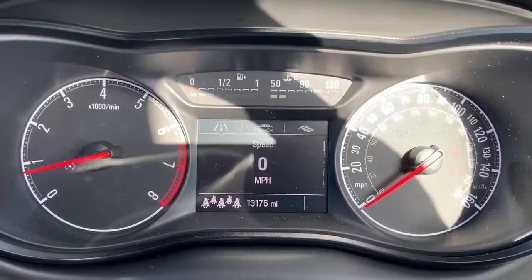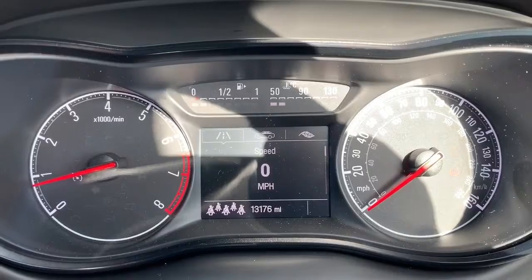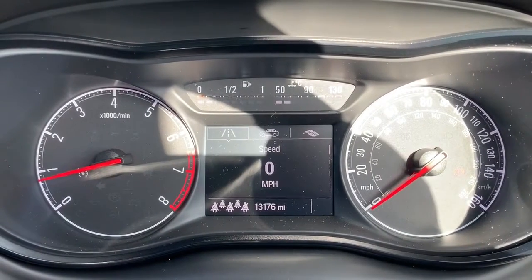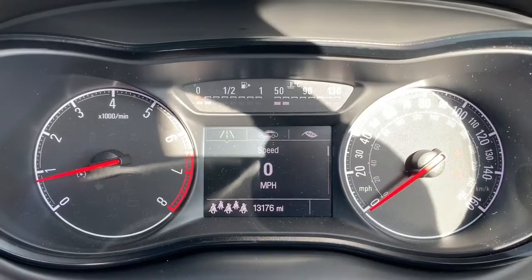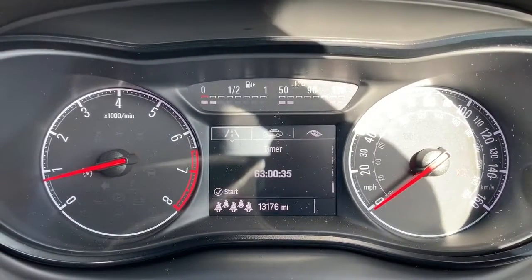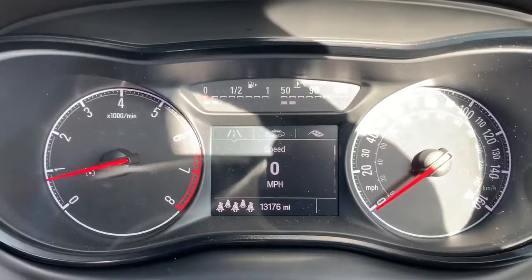Inside the car we're going to start with the dials. On the left hand side we have the rev counter and on the right hand side the speedometer. At the bottom in the middle you can see the total miles for this car are 13,176. You can change the information displayed above that using a control on the indicator stalk for various different bits of fuel economy information.